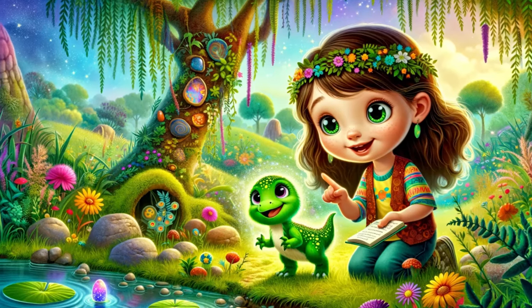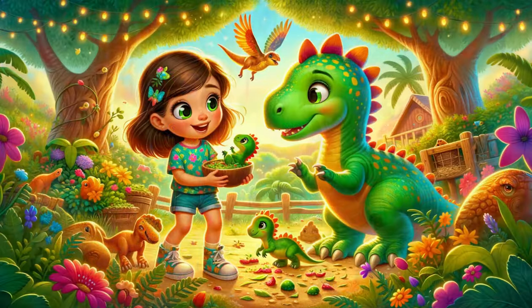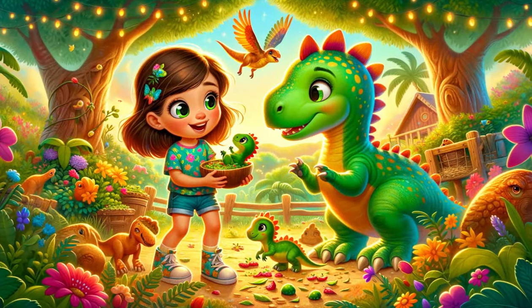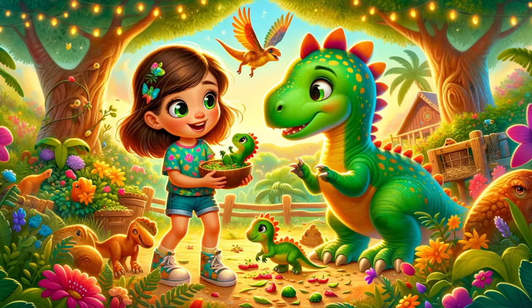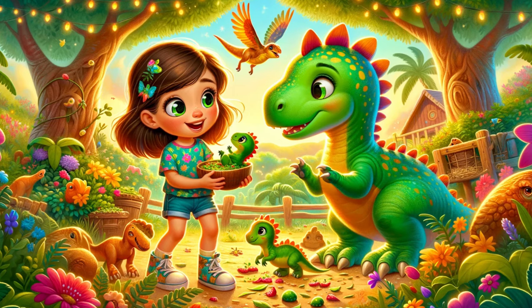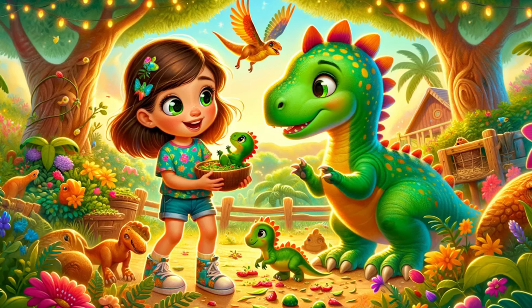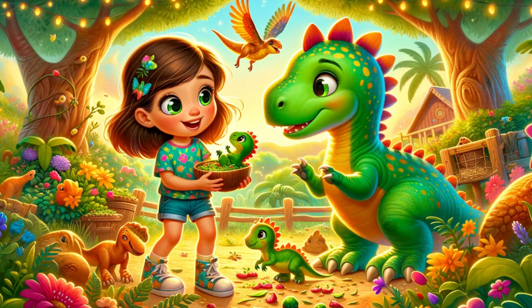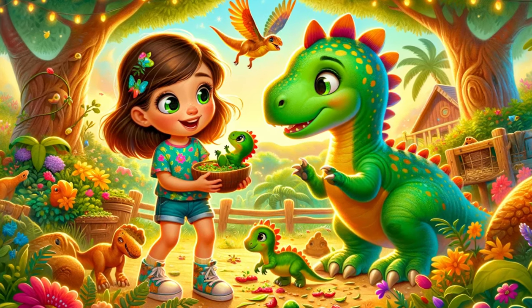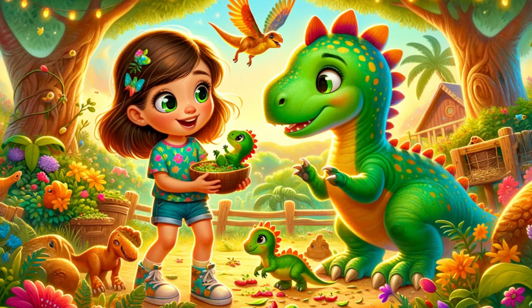Chapter 3: Protecting the Hatchlings. As days went by, Sophie and Dino took great care of the baby dinosaurs. They fed them with the freshest leaves and fruits, and played games that made the baby dinos chirp with delight. However, they soon realized that imaginary predators lurked around, trying to get to the hatchlings. Sophie decided it was time to turn their backyard into a safe haven.